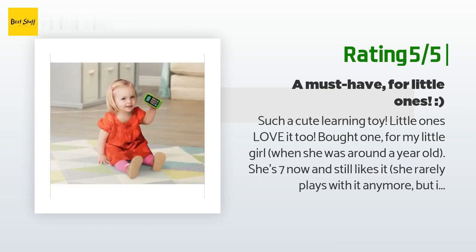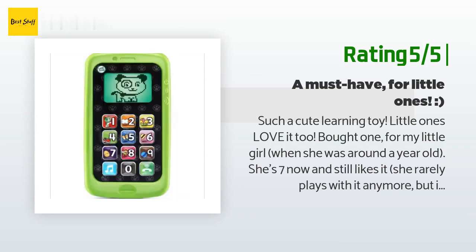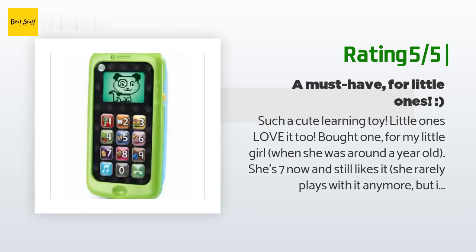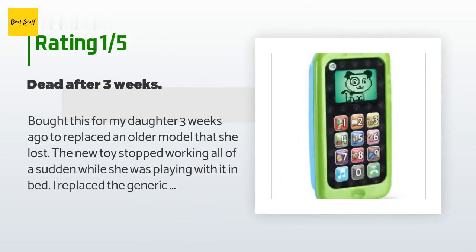"She got years of regular play out of it, at least till age four. Just bought one for my little niece who turned one and she loves it too. I like the improvements they've made — light-up screen, added pink coloring, and a bit more streamlined body. Very cute, a must-have for little ones in my opinion." An unhappy customer said: "Bought this for my daughter three weeks ago to replace an older model that she lost."